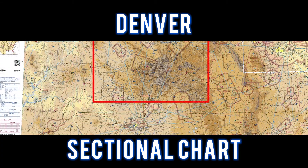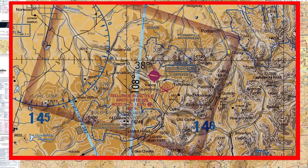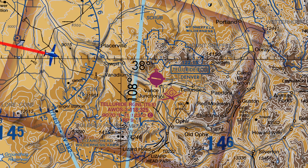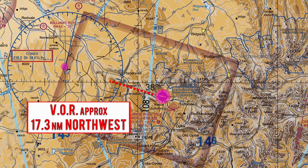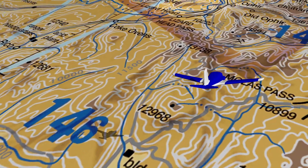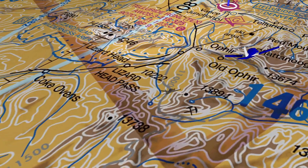For this flight, let's take a look at the Denver sectional chart. Ben flew to Telluride Airport and entered a straight-in approach to runway 09. The Cohn's VOR is located approximately 17.3 nautical miles to the northwest. This is a Class Golf airspace.